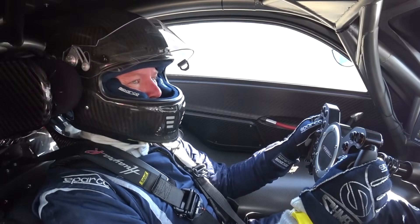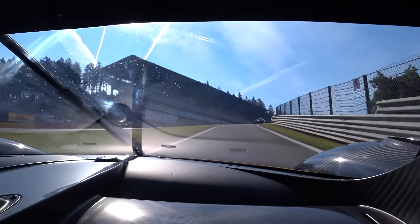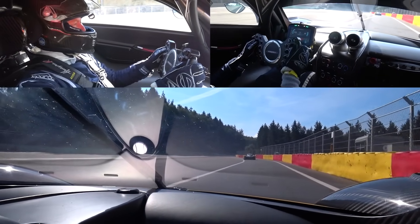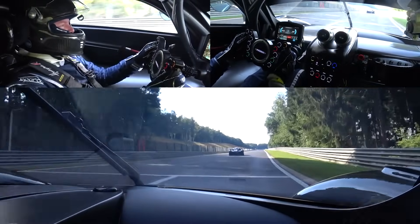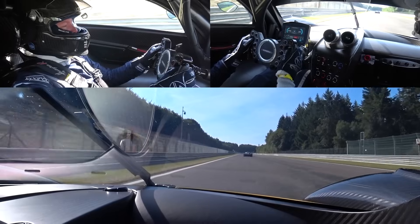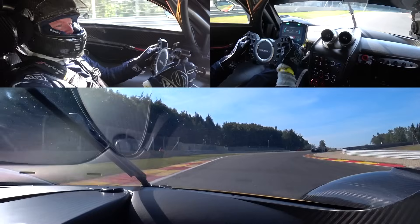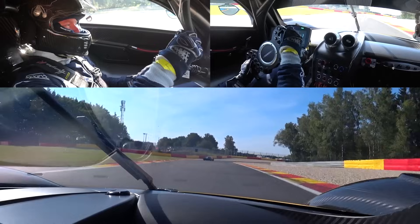We're coming down to the pit exit, to go up the hill and Raidillon. Six-speed sequential — I'm going to ease into this, take it very, very gently while I work out what I'm doing. Driving a Huayra R, following a Huayra R, ready to go down the Kemmel Straight at Spa. This is one of my favourite circuits in the world and I'm driving it in one of the most epic cars of modern times. We're trying to keep off kerbs to preserve the suspension today, but just easing into this very gently while I get a feel for it.